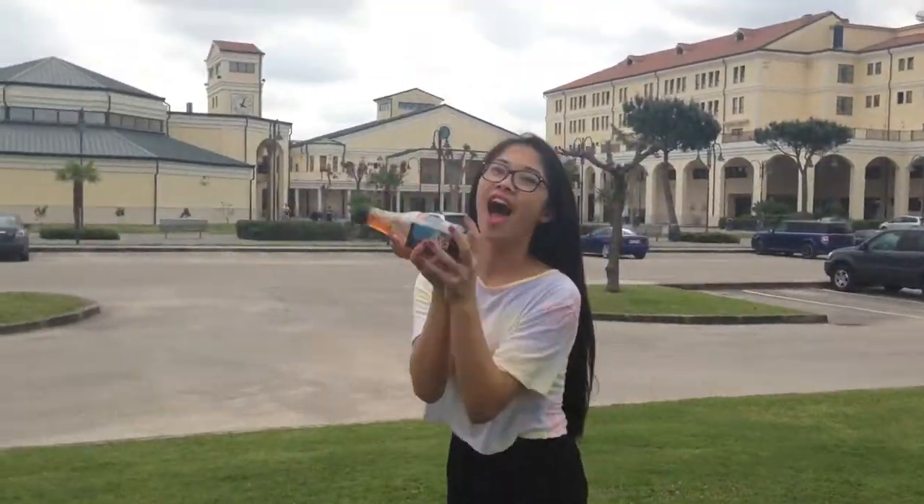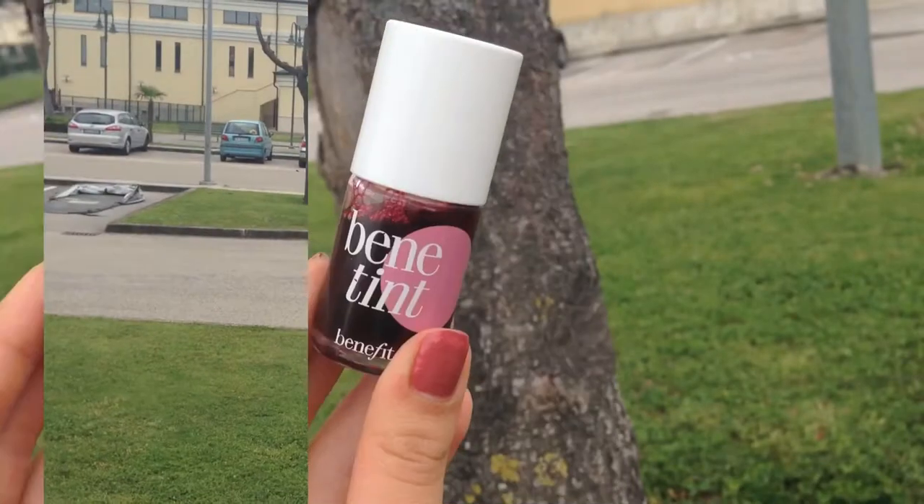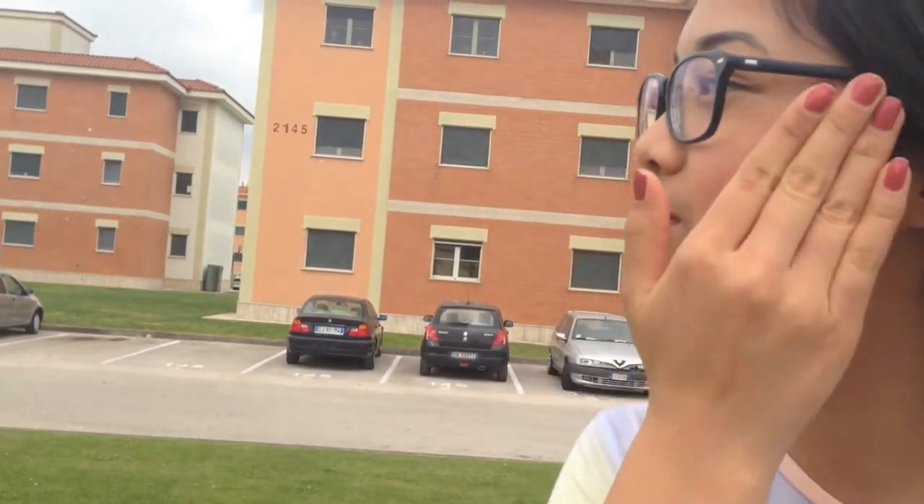To keep me hydrated, I've actually been drinking this raspberry tea and it's really good. For nice rosy cheeks, I've been using Benefit's Benetint to just kind of stain my cheeks and give it a rosy glow.